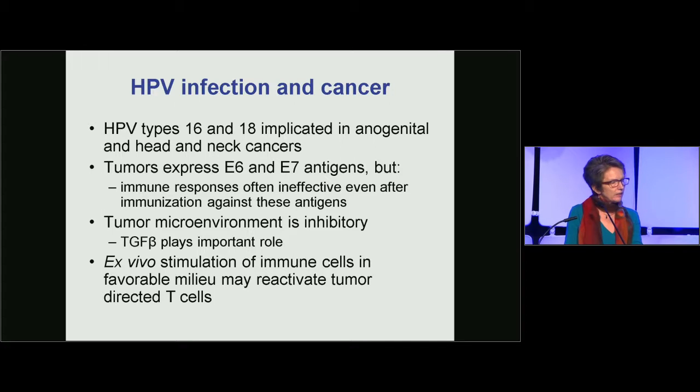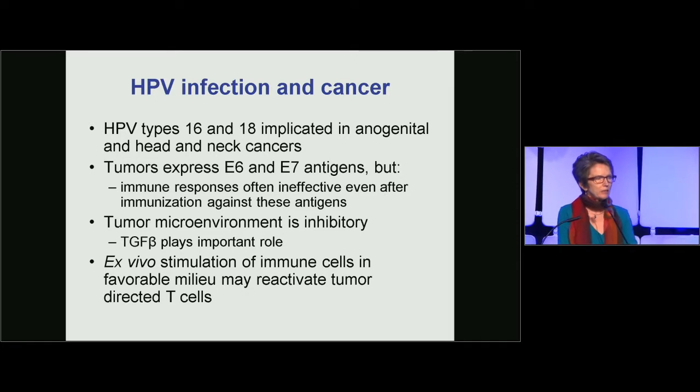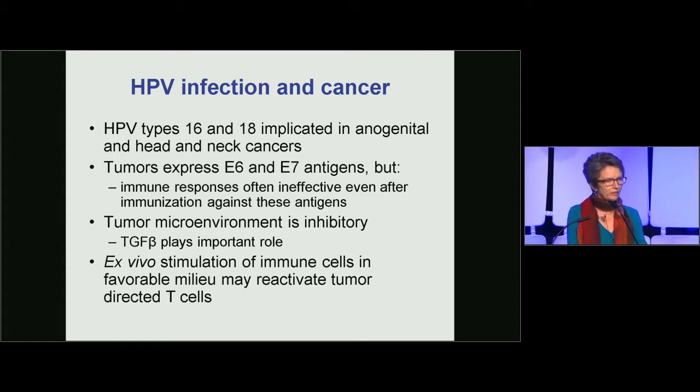Although the vaccine for human papillomaviruses is extremely effective in preventing HPV infection, it's completely ineffective against established carcinomas since it's the L1 proteins that are in the vaccine. The function of T cells in these tumors is inhibited by the inhibitory tumor microenvironment, and one of the most potent molecules is TGF-beta, produced not only by tumor cells but by infiltrating inflammatory cells. Carlos decided that reactivating and expanding endogenous HPV-specific T cells from patients might be a better way of treating these patients with carcinoma.